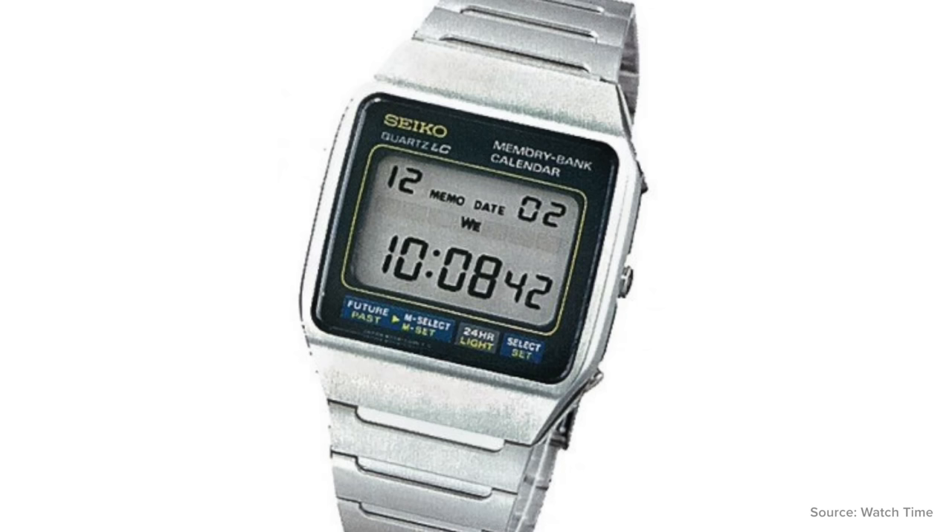Seiko made a final appearance with the Seiko H357, worn again by Roger Moore in For Your Eyes Only in 1981 — his second-to-last film as Bond. After seven years of digital watches, Agent 007 was finally seen sporting a timepiece with an analog display again. However, there is a catch — the H357 features two displays, one digital and one analog. The watch also featured a calendar alarm and a stopwatch function for added functionality.